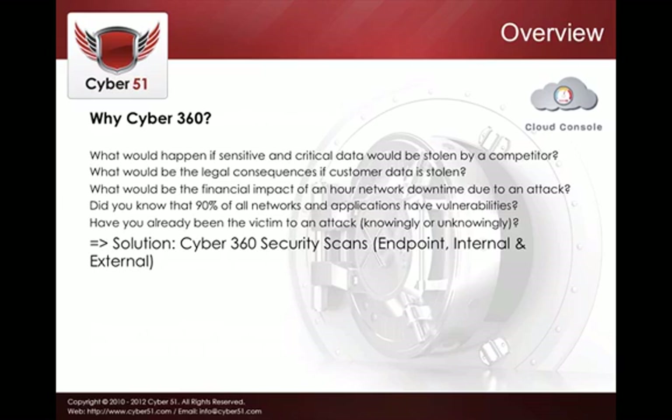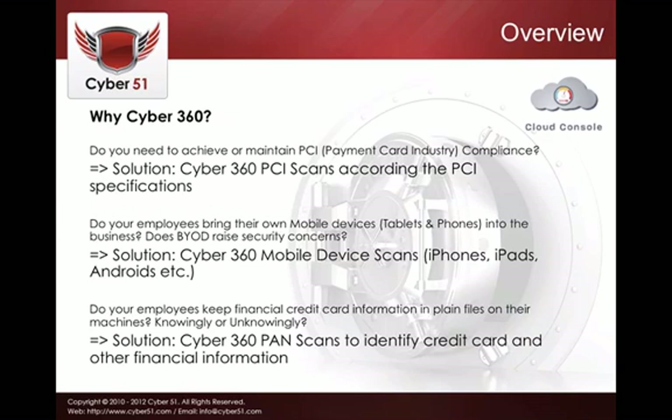We offer both endpoint, internal, and external scanning. Beyond traditional vulnerability scanning, Cyber360 has also incorporated additional solutions — for example, for customers who need to undergo PCI compliance.